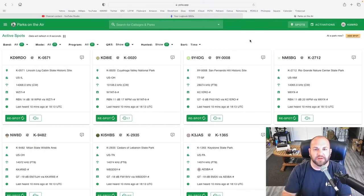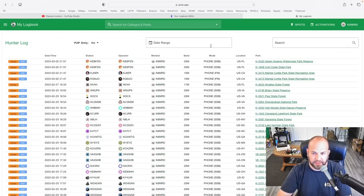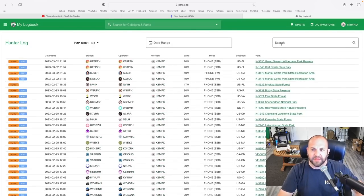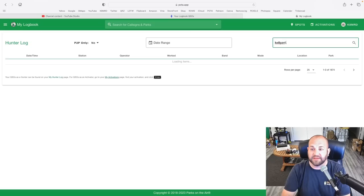But the answer is on the Parks on the Air website. If we go over to the Parks on the Air website, make sure you're logged in and then go down to My Hunter Log. Here is every single person that I've ever hunted. So if I wanted to search a particular operator, let's say KE8PZN because he's right at the top and I just worked him — he was at a twofer.